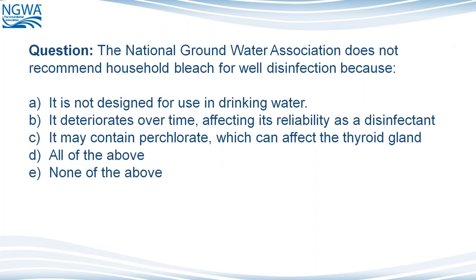So let's go over a question. The National Groundwater Association does not recommend household bleach for well disinfection because: it is not designed for use in drinking water; it deteriorates over time, affecting its reliability as a disinfectant; and it may contain perchlorate, which can affect the thyroid gland. The answer is D — all of the above. There are several reasons why we don't recommend the application of household bleach.